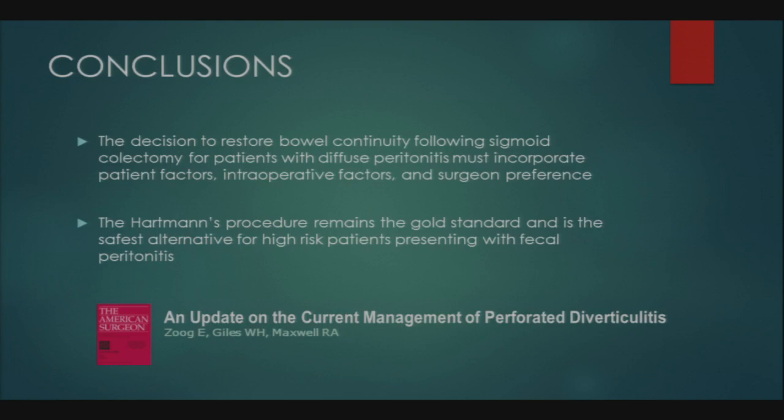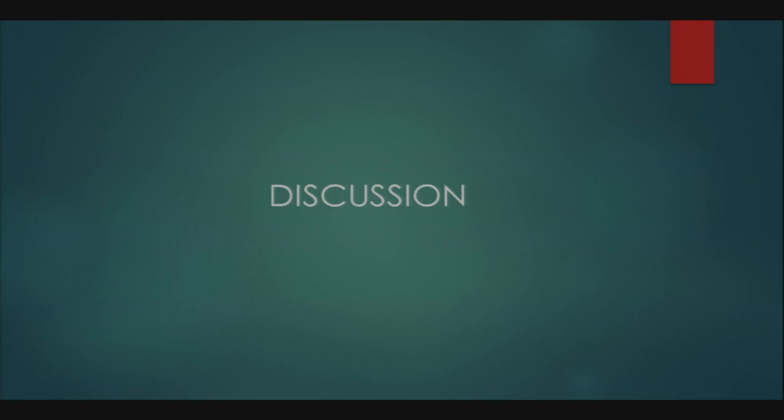The debate concludes with an audience poll on the 29-year-old case with Hinchey 4 and a 9-centimeter abdominal wall. About five or six audience members would have done primary anastomosis, while the vast majority would have done a Hartman's. When asked about primary anastomosis with loop colostomy diversion, the response was essentially 'no way.' Dr. Gates concludes: the decision to restore bowel continuity must incorporate patient and intraoperative factors and surgeon preference; Hartman's remains the gold standard and is safest for high-risk patients presenting with fecal peritonitis.